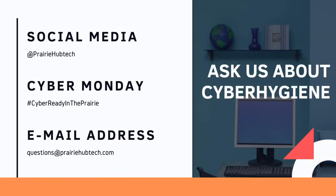And that is our cue for cyber hygiene. If you have cyber hygiene tips you want to share with us, hashtag us on Cyber Monday for Cyber Ready in the Prairie — that's hashtag 'cyber ready in the prairie' — and you can follow us on LinkedIn, Twitter, and Instagram.